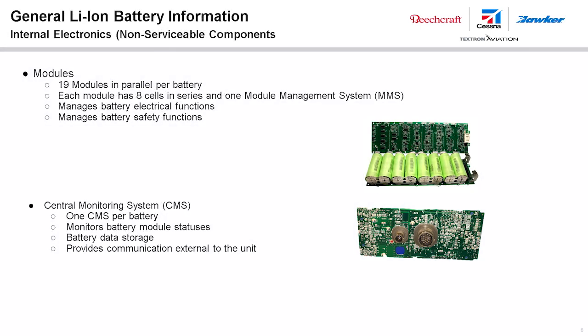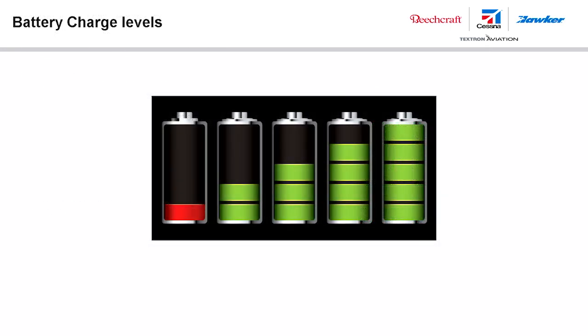The Central Monitor System (CMS), located inside the battery, obtains sensing data from the MMS of each of the battery's 19 modules. The CMS analyzes this data and reports battery status through the communications service connector. The aircraft or any other battery service equipment can monitor this data. After being fully charged, the battery's electronics remain active above 27 volts. Below 27 volts, the electronics enter low power mode, in which the CMS briefly activates about every 5 minutes to check battery status.